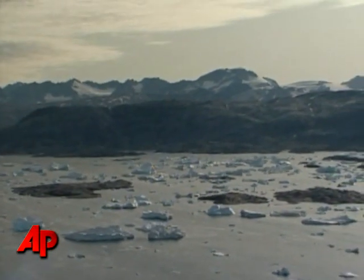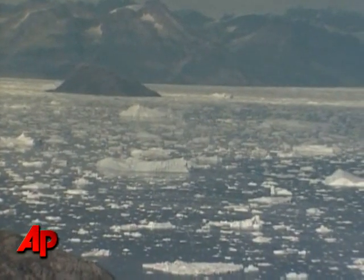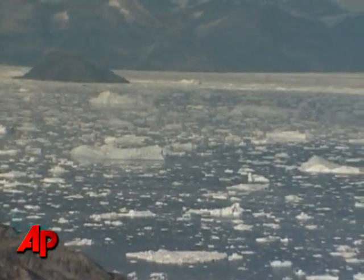But now scientists are questioning that theory and eyeing the ocean currents passing through the region. The waters around Greenland have been warming. We know that there is more subtropical water offshore.